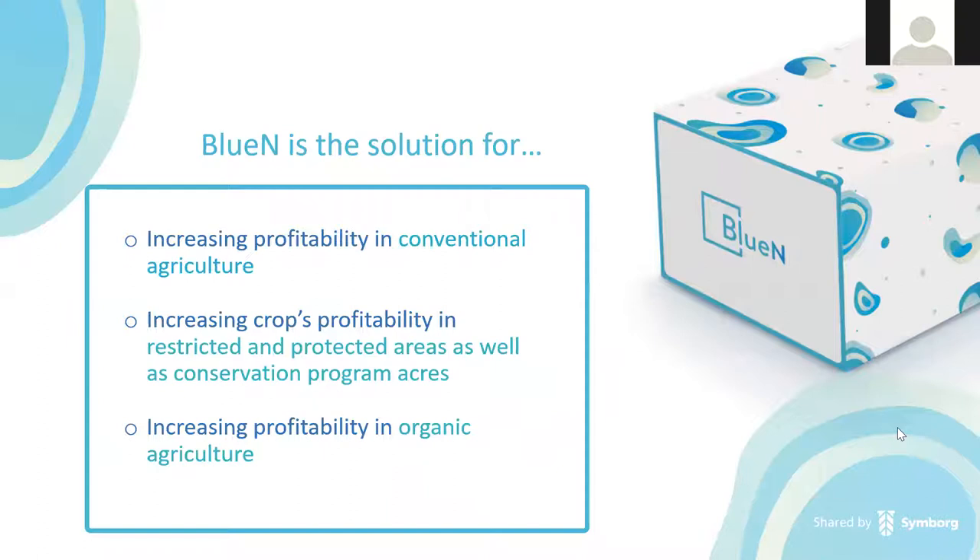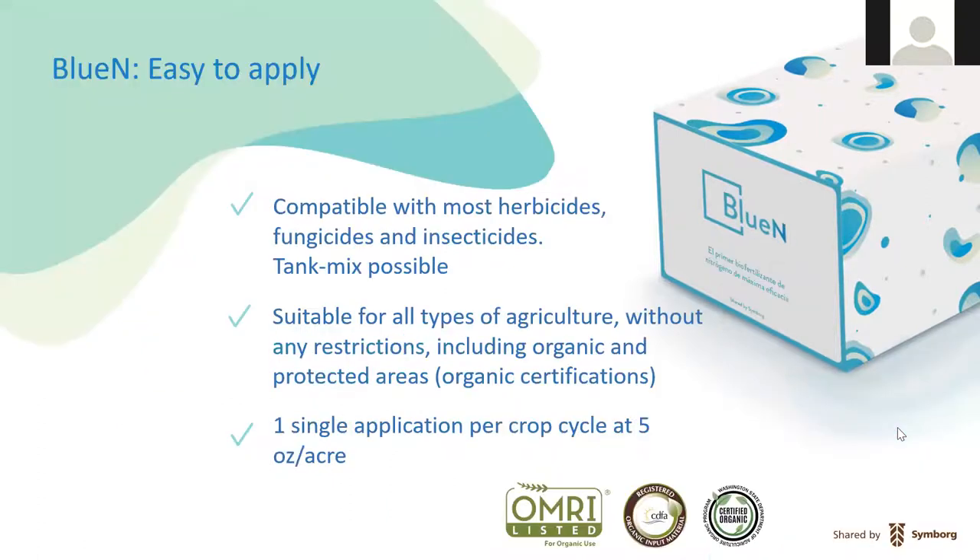For organic farmers, BlueN primarily compensates for the variability of organic nitrogen sources and application methods. We're currently working on a compatibility list for conventional farming — a small foundational list of heavy hitters for post-emergent corn, soybean, and wheat applications should be available in April. BlueN is suitable for all types of agriculture, has organic certifications, and is a single application per crop cycle at five ounces per acre.